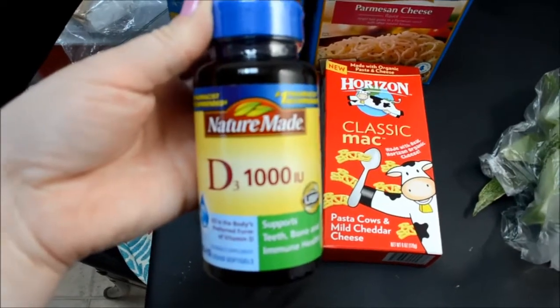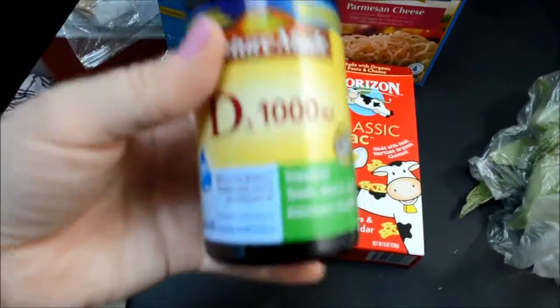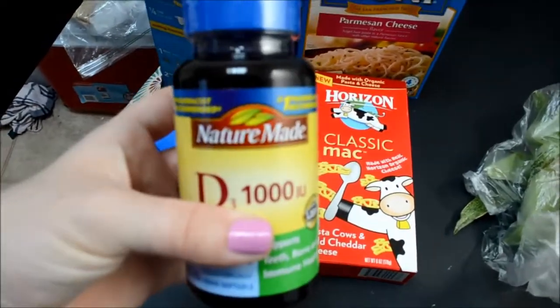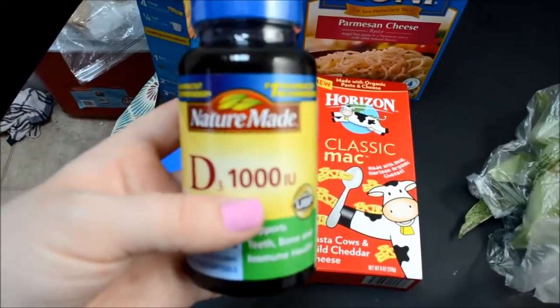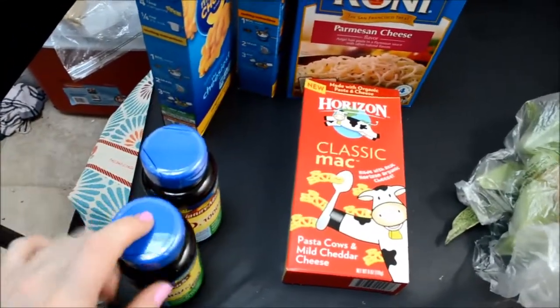Safeway has a buy one get one free deal right now on NatureMade vitamins. I have to take vitamin D3 — my doctor recommended it — so I got two of those. They have them for all different NatureMade products with a lot of different options.